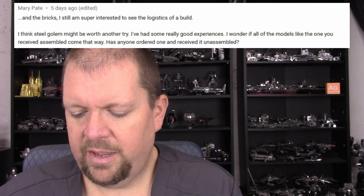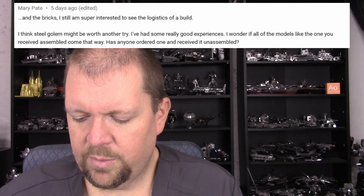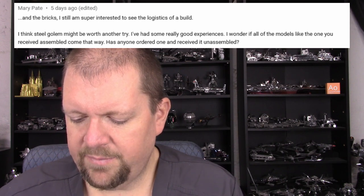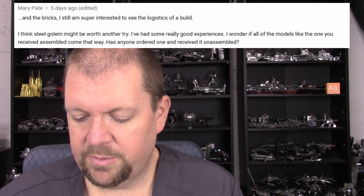Then Mary goes on to add: 'And the bricks — I am super interested to see the logistics of a build. I think Steel Golem might be worth another try. I've had some really good experiences. I wonder if all the models, like the ones you received assembled, come that way. Has anyone ordered one and received it unassembled?' And someone else commented that they were interested in the metal or aluminum building blocks that PeaceCool has.